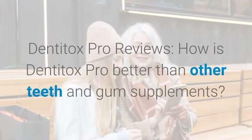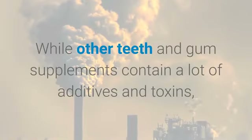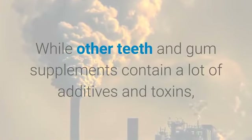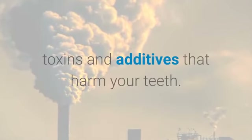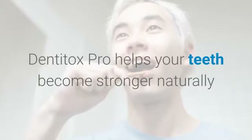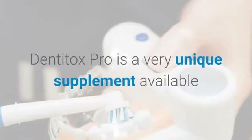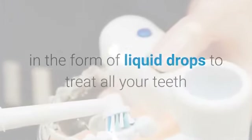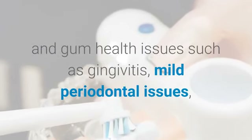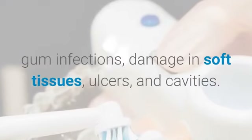How is Dentitox Pro better than other teeth and gum supplements? While other supplements contain a lot of additives and toxins, Dentitox Pro is 100% free from chemicals, toxins, and additives that harm your teeth. It helps your teeth become stronger naturally and even protects the enamel. Dentitox Pro is available in the form of liquid drops to treat all your teeth and gum health issues such as gingivitis, mild periodontal issues, gum infections, damage in soft tissues, ulcers, and cavities.